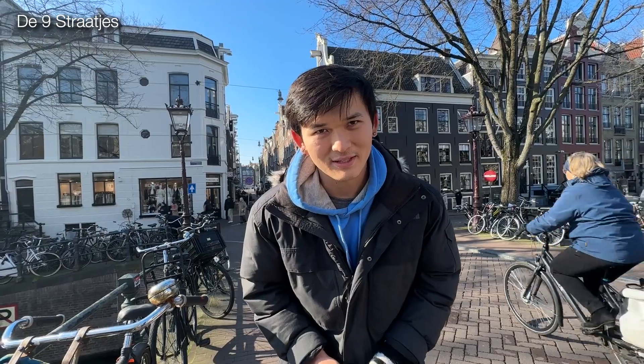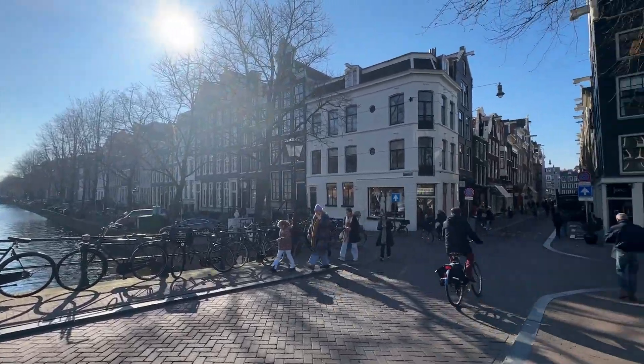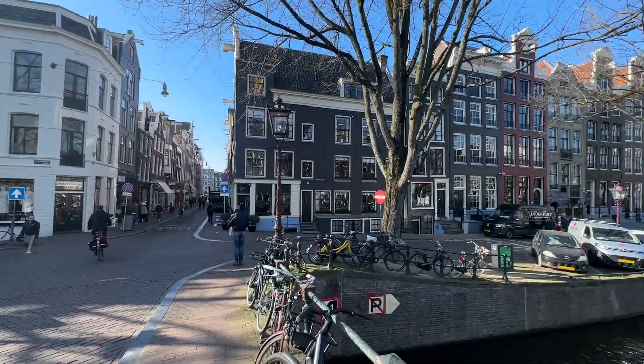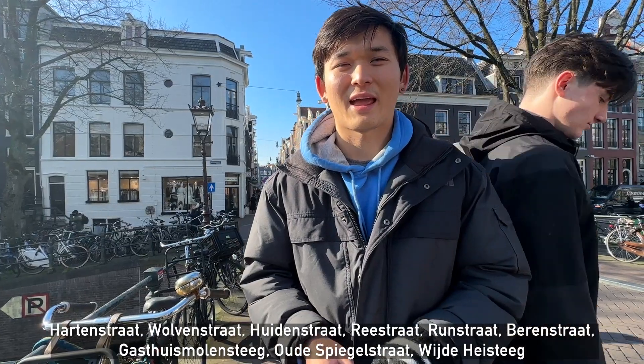Moving and grooving here on the second full day in Amsterdam. We are currently at the Nine Streets, which is a UNESCO World Heritage Site since 2010 — literally nine little streets around the Amsterdam Canal Belt. Some of the street names, which I'll put on screen because there's no way I can pronounce them, are apparently named after animals, harking back to the days when this area was home to a lot of tanneries.